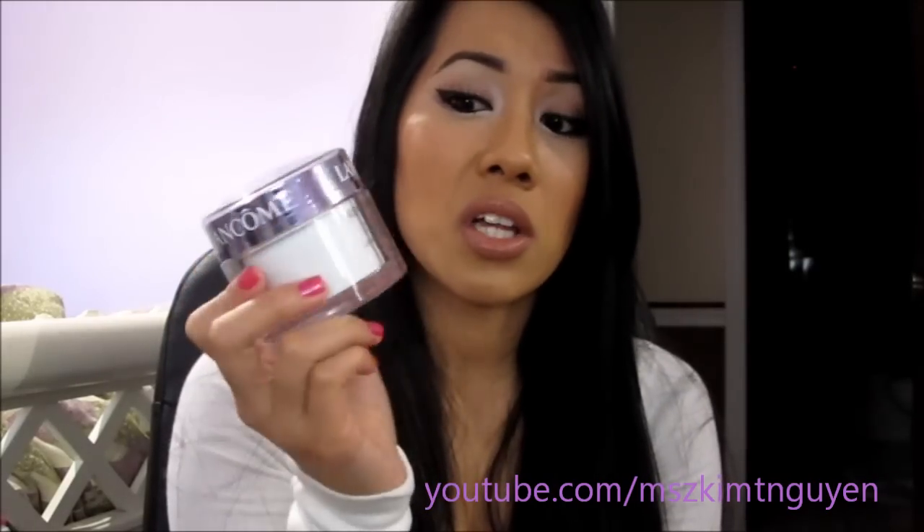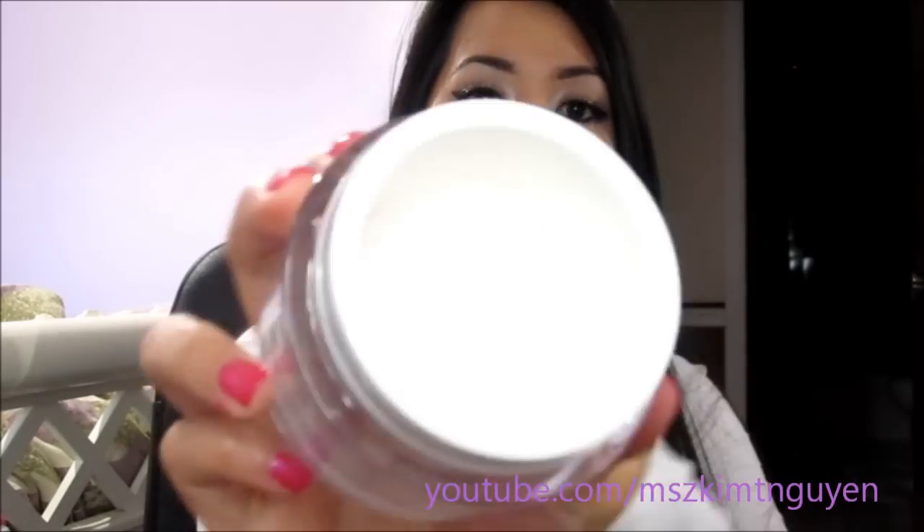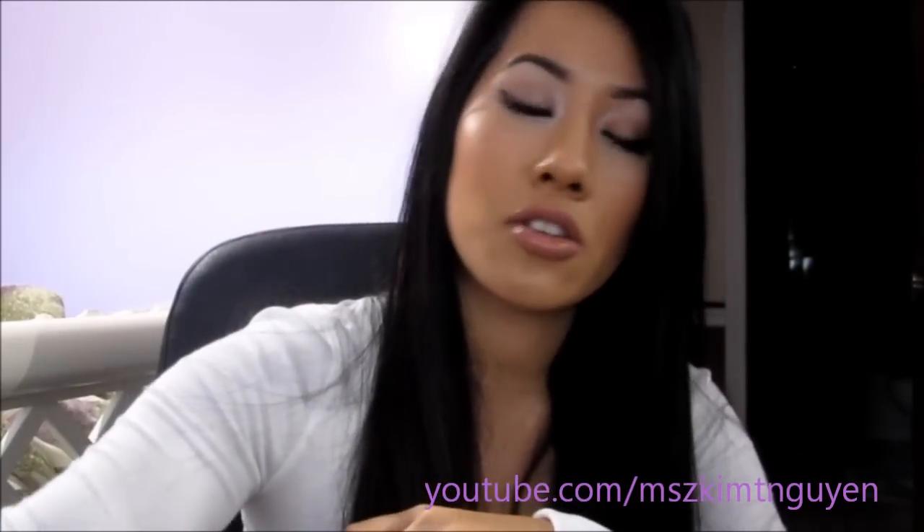I don't put on too much of this because it can make your skin feel really oily. I just apply it around my eye area. The cream looks like this — and I don't use a lot because this one is really expensive, around $80.